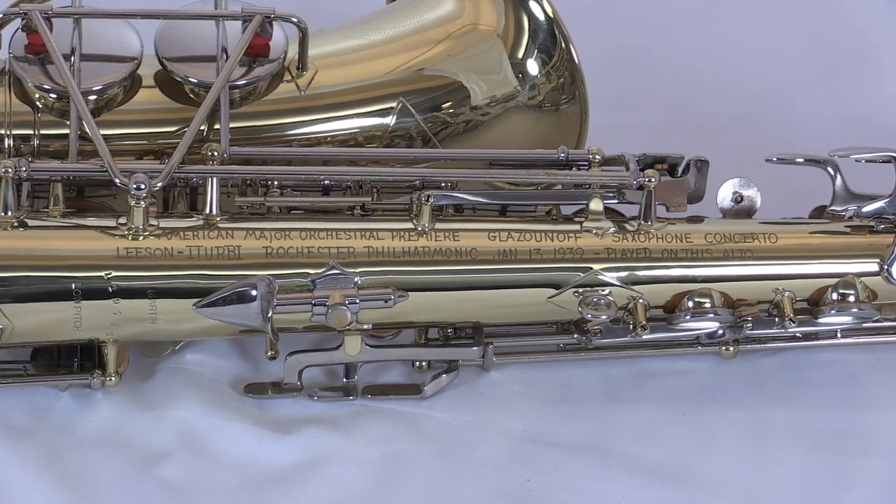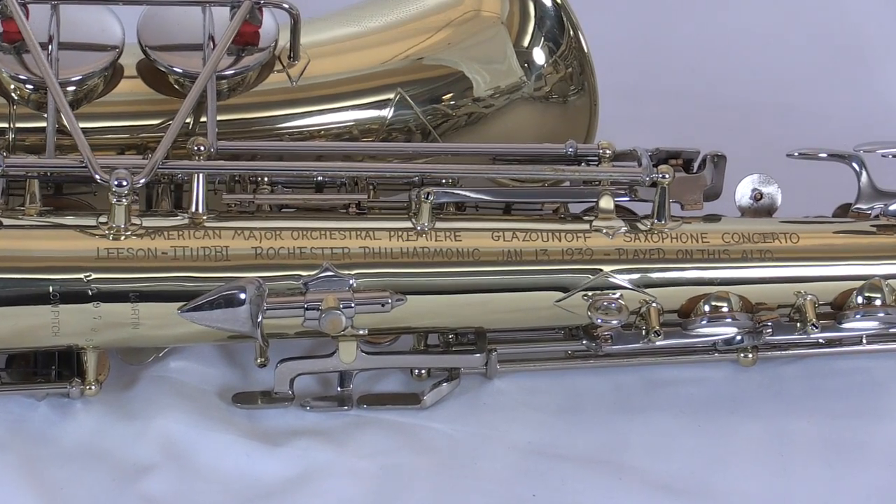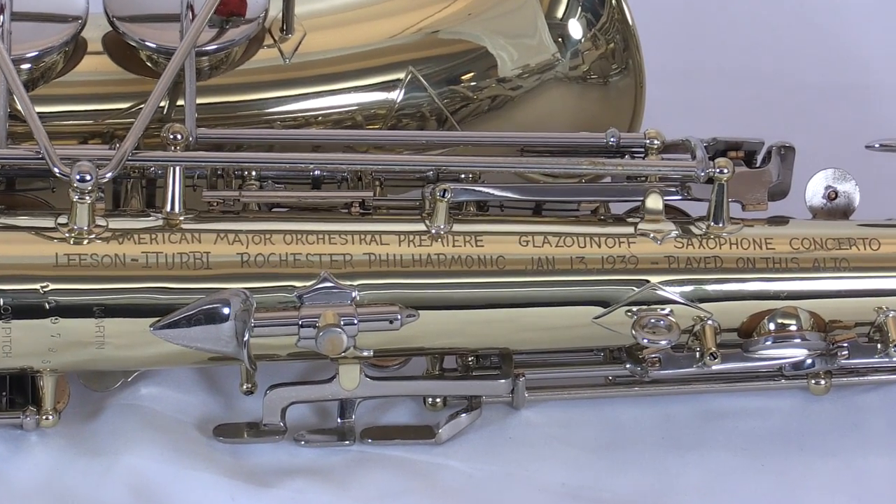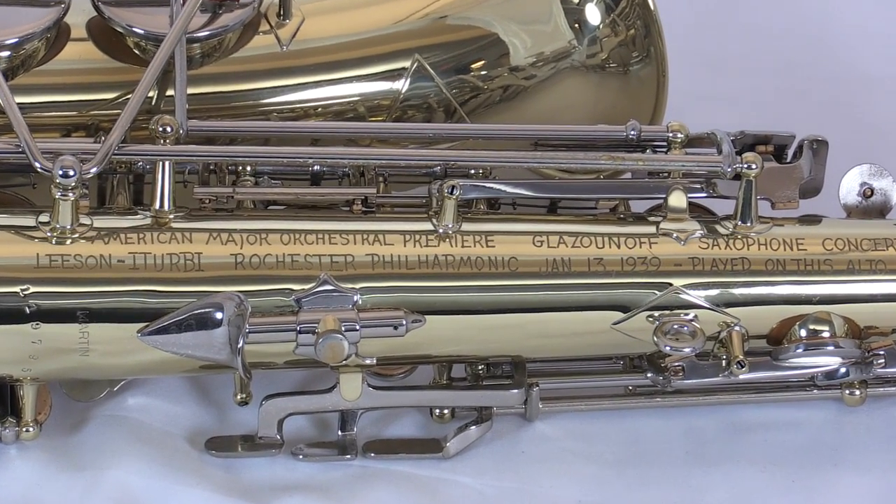We also have to remember that there have been continuing improvements to instruments that we don't necessarily see — in other words, adjustments to bore and things like that. So this instrument does have 1938 intonation, and there will be some peculiarities associated with that that our guest artist will have to deal with.